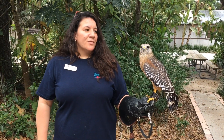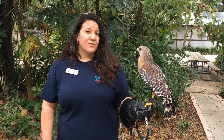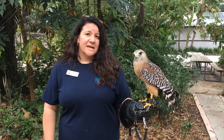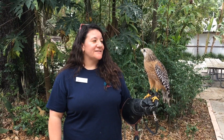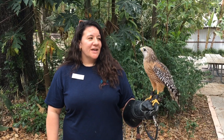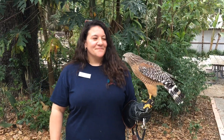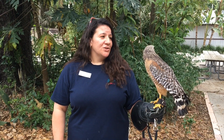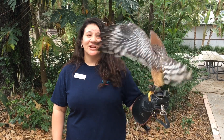Red-shouldered hawks mate for life and are monogamous, though if one partner passes away they will find another. Both males and females take care of the young. Tony Hawk is actually one of the most common hawk species you'll see here in Florida. They have very distinct vocalizations — a very loud shrill call. Whenever you come to Flamingo Gardens and hear that shrill call, it's most likely Tony Hawk near the show area.